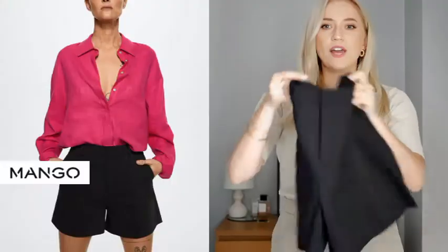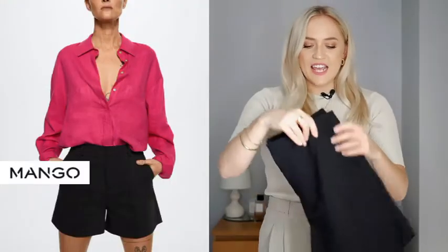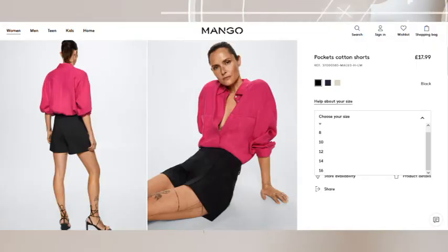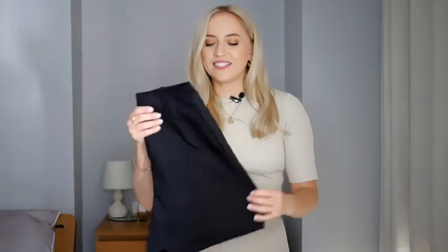The black shorts are also from Mango, size 12 (medium). Because this style is more fitted I sized up, but they're still not as relaxed as the other pair and also a little too short — I wanted them a bit longer. So these are going back, but I'm definitely keeping the green linen-blend shorts.